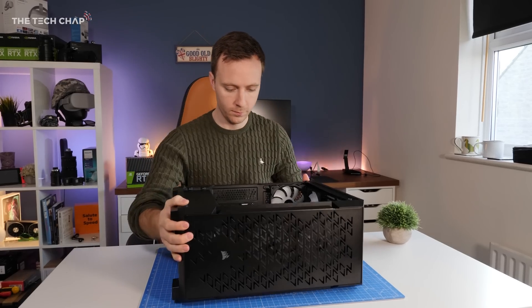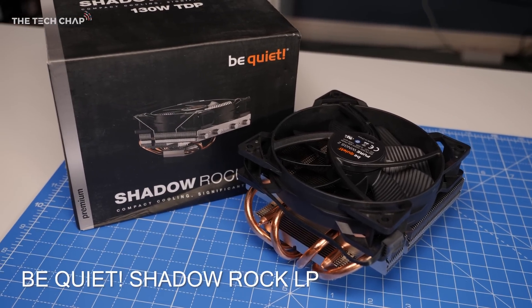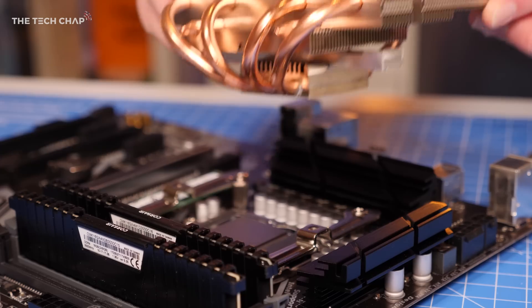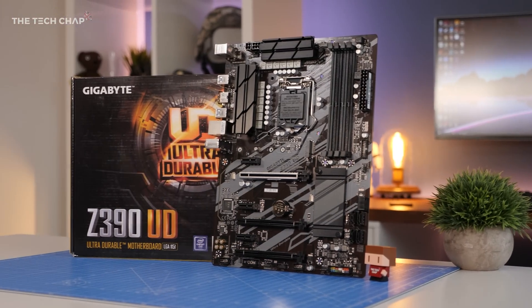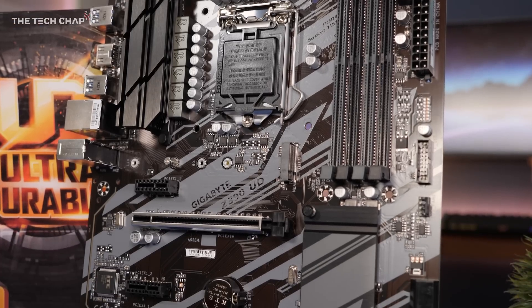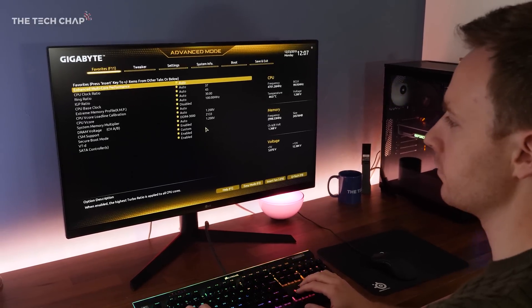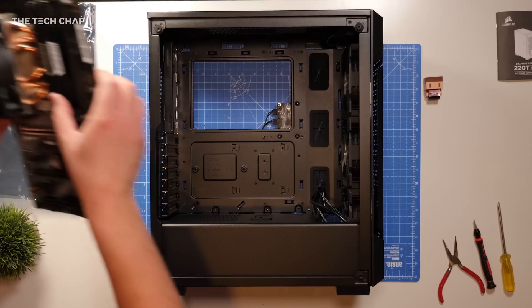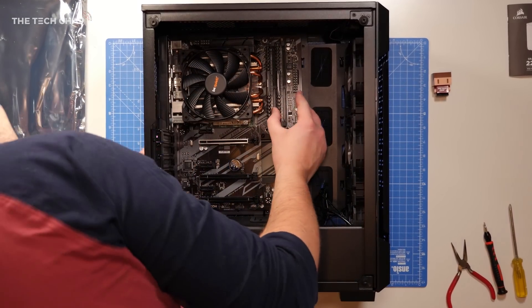The i5 doesn't come with a bundled cooler, so I've gone with the Be Quiet Shadow Rock LP, which is a great little cooler and good value at around £35 or $45. For the motherboard, I've gone with the Gigabyte Z390UD, which comes in at around £100 or $120. What makes it stand out is its overclocking potential. Unfortunately, it doesn't have any USB-C ports or Wi-Fi support natively on the board.